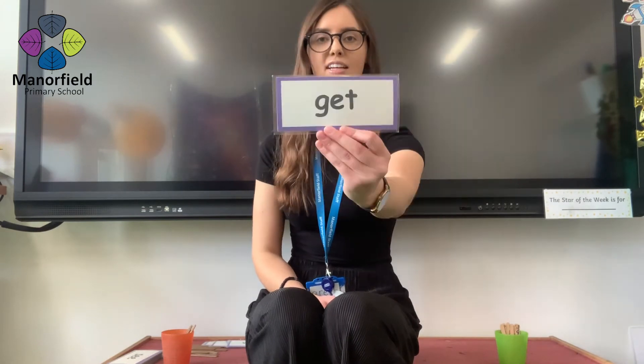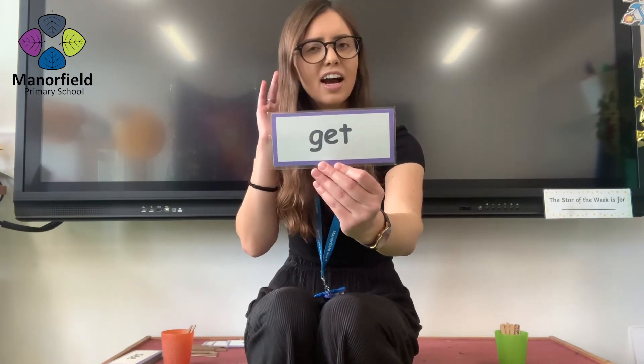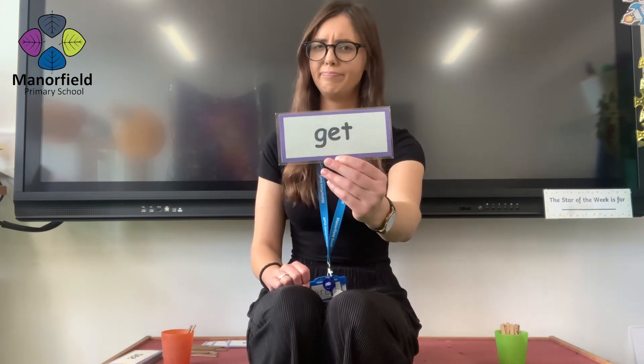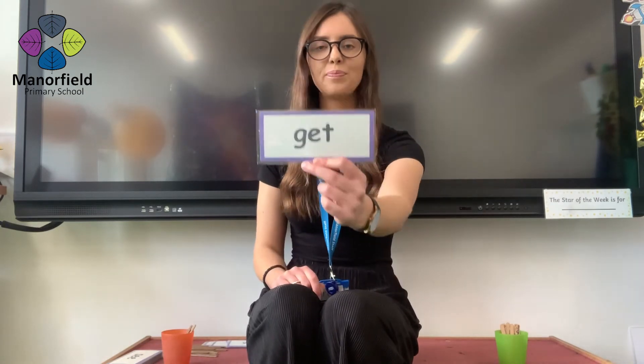And last word, coming in three, two, one. Get. I think someone might have said going. Does it say going? No. It does start with a g, g, but it says get. Well done. But that is a point for me.